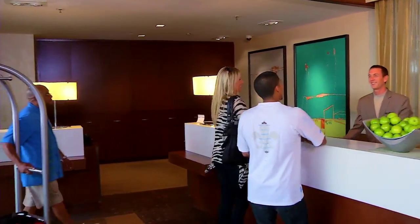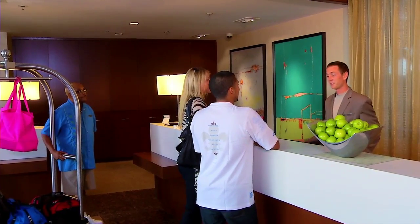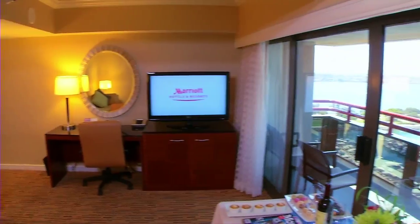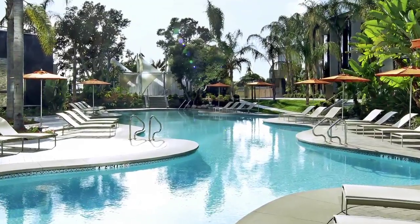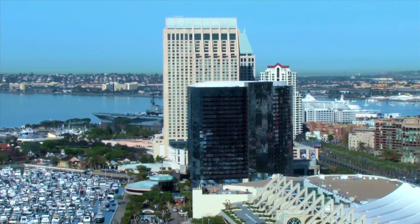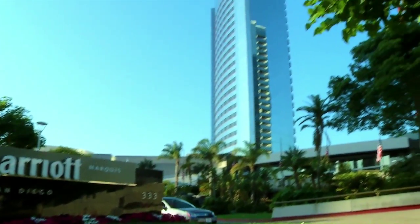Experience a grand sense of arrival in the newly renovated lobby and personalized service from our dedicated staff. Unwind in a renovated guest room with sweeping bay views, experience the state-of-the-art fitness center, an enticing new pool area, and top-notch cuisine at our waterfront restaurants. It all comes together with an authentic downtown San Diego experience only at the San Diego Marriott Marquis and Marina.